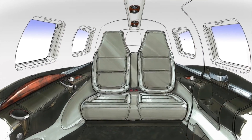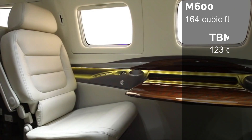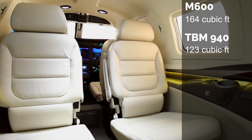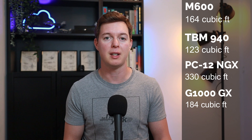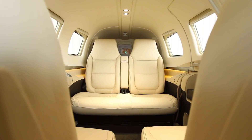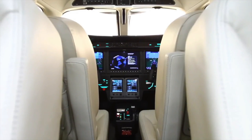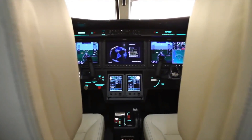Let's take a look at the cabin volume. You're going to get about 165 cubic feet, which is good when you compare it to the TBM 940's 123 cubic feet. The Piper M600 is smaller than the PC-12 NGX, which has a huge 330 cubic feet, and the Epic E1000 GX, which has 184 cubic feet. The M600 can fit six people inside — four passengers and two pilots, or five passengers and one pilot, aided by that sophisticated autopilot and Autoland system.